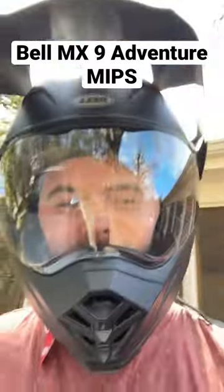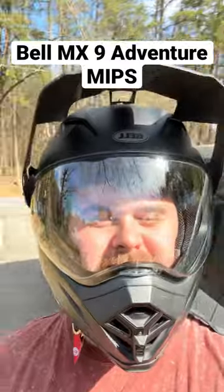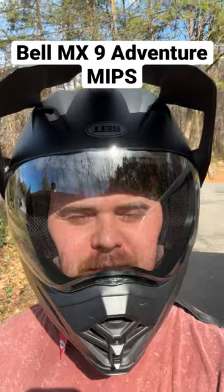Alright, stepping into the sun — let's see how quickly this tints. This is not sped up in any way.